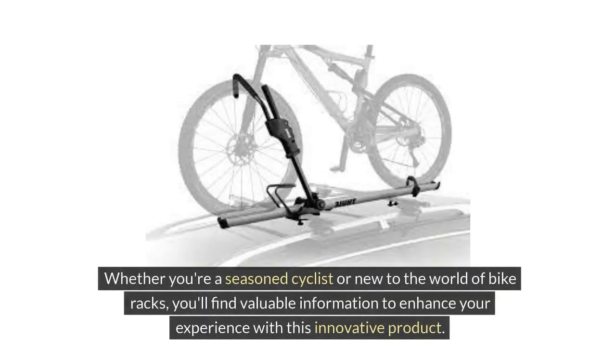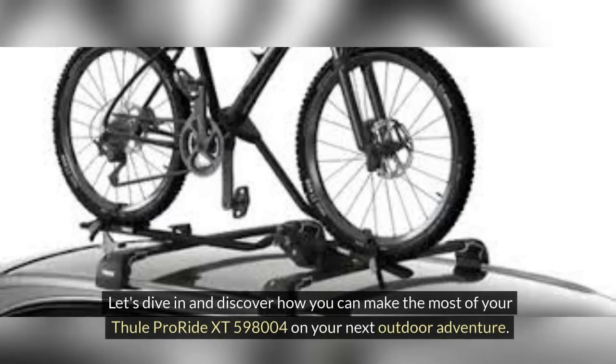Whether you're a seasoned cyclist or new to the world of bike racks, you'll find valuable information to enhance your experience with this innovative product. Let's dive in and discover how you can make the most of your Thule ProRide XT598004 on your next outdoor adventure.